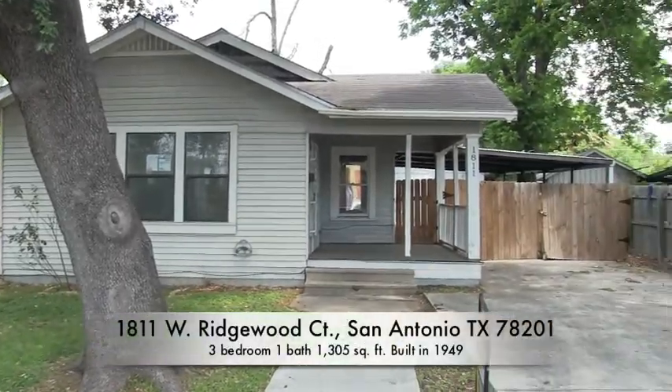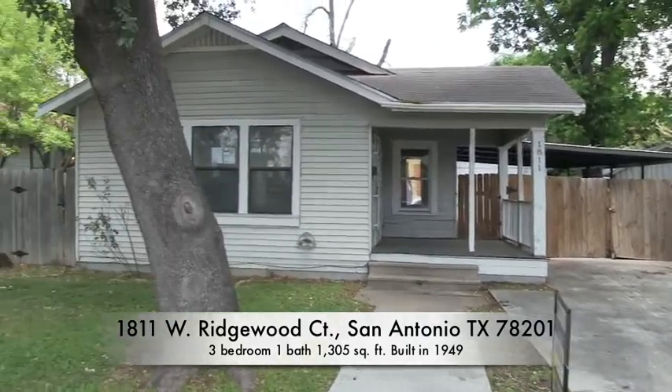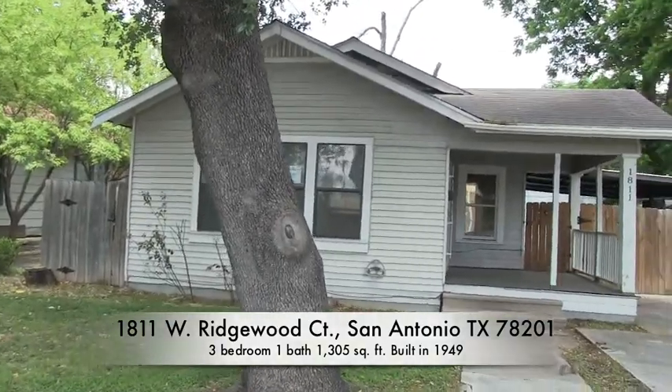Here at 1811 West Ridgewood Court, this is located in the Los Angeles Heights subdivision.